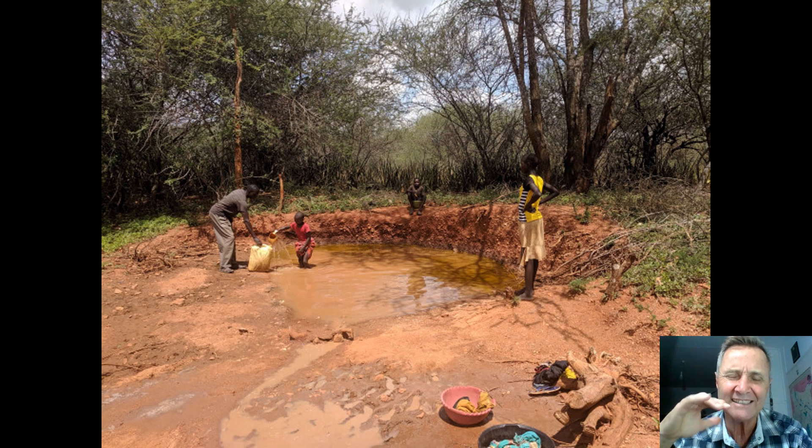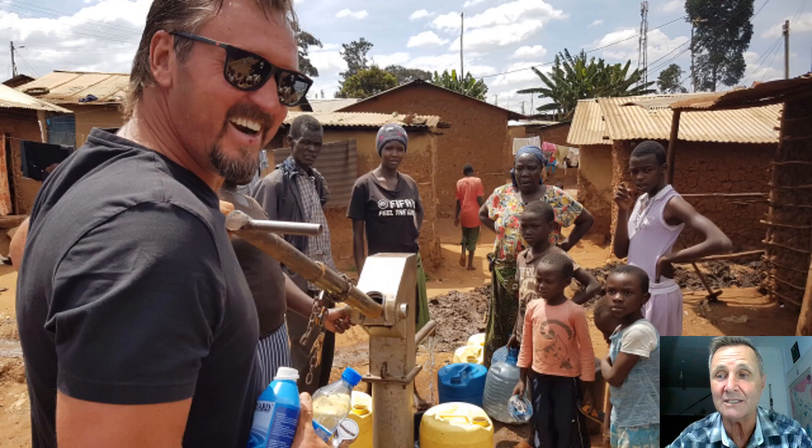We ran across this water hole that day with a disgusting effervescent film floating on top. Unfortunately they use it for domestic purposes — but not drinking. The well we fixed nearby means there's no need to go back to that hole anymore.